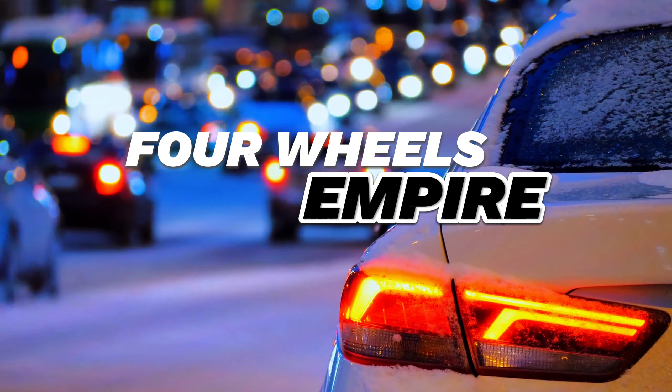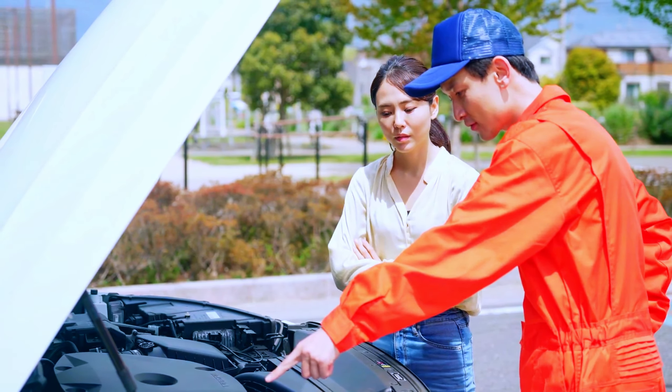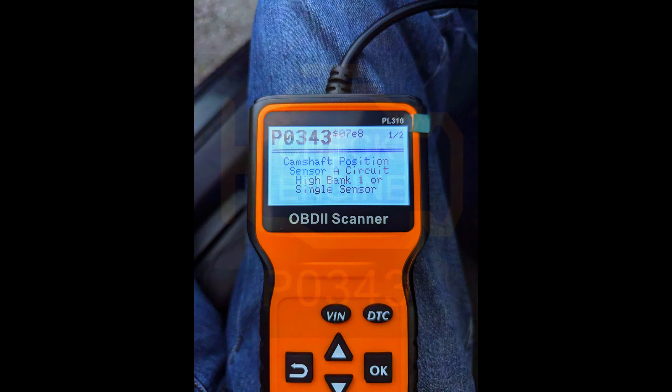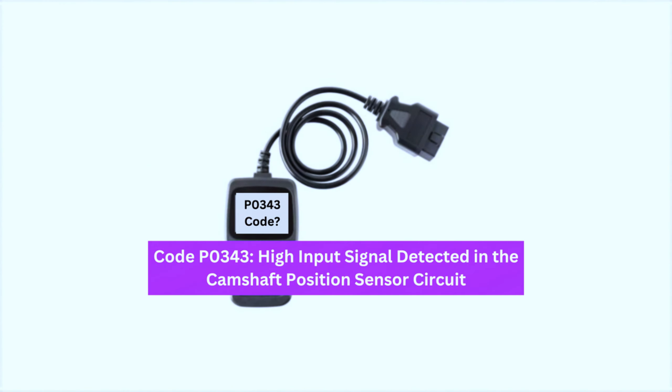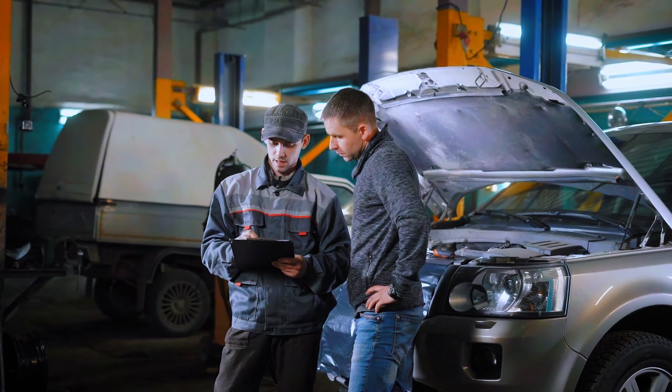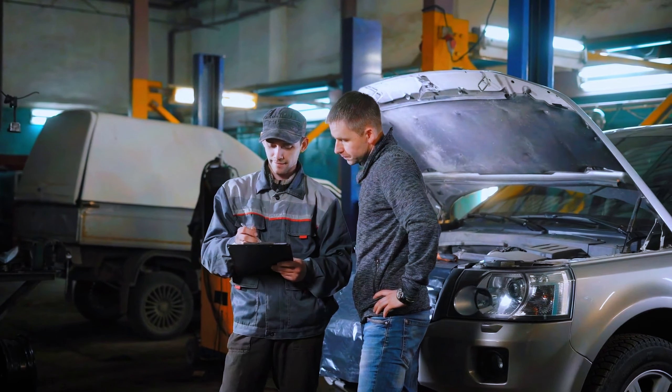Hey everyone, welcome back to the channel. Today we're tackling a common trouble code you might have seen pop up on your OBD scanner — the P0343 code. If you've got a check engine light on and you're seeing P0343, it means there's an issue with the camshaft position sensor A circuit being high, specifically on bank 1. I'm here to walk you through the steps to diagnose and fix this issue. Let's dive in.